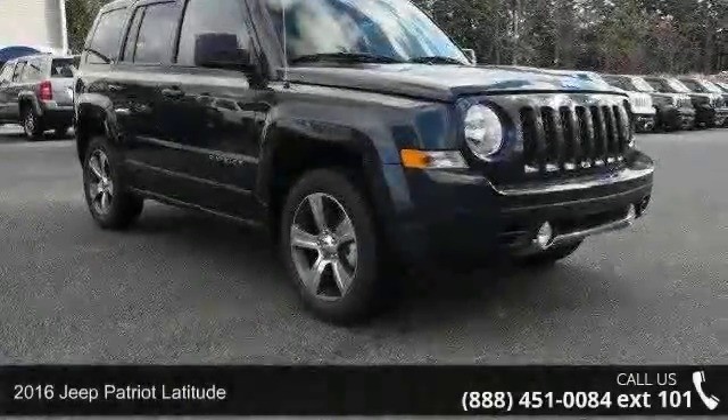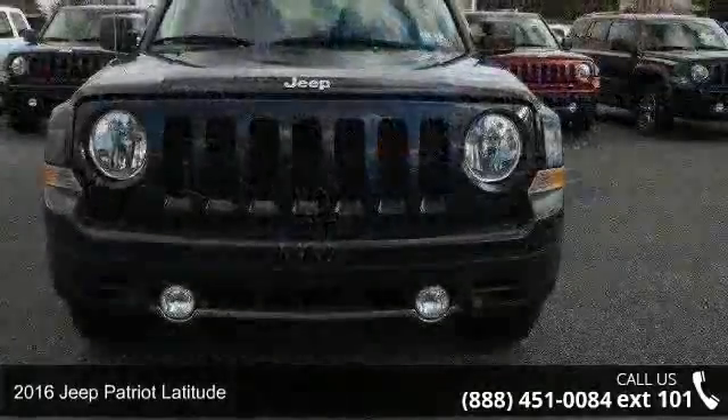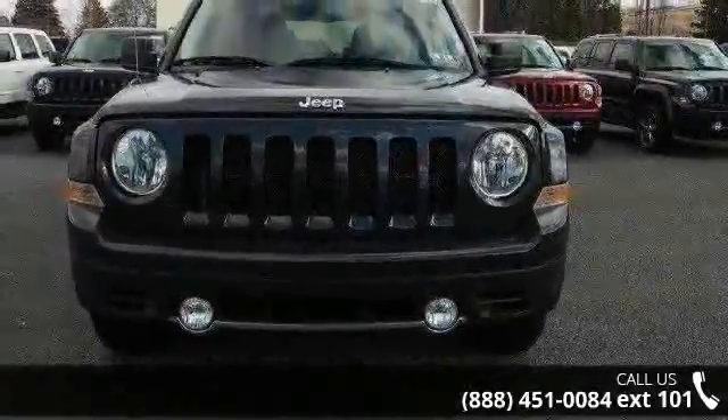Imagine yourself in this 2016 Jeep Patriot Latitude. If you are looking for a first-rate auto, this one could be yours today.